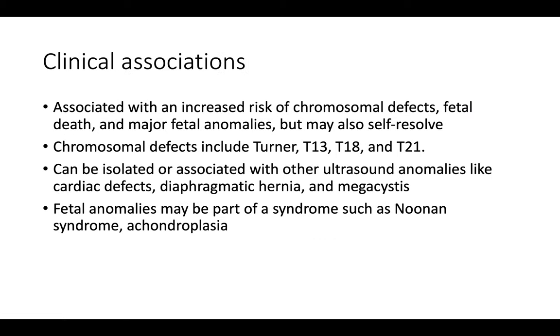Some clinical associations with increased NT include in particular an increased risk of chromosomal defects, as well as fetal death and some major fetal anomalies. However, depending on how thick the NT is, it may self-resolve on its own. Chromosomal defects commonly associated with increased NT include Turner syndrome (45XO), trisomy 13, trisomy 18, and trisomy 21.